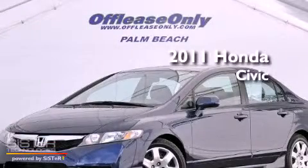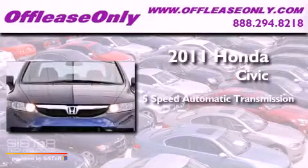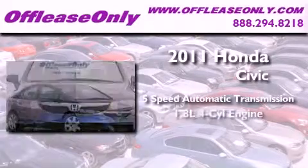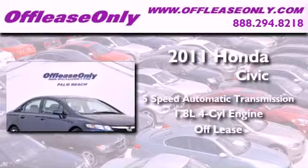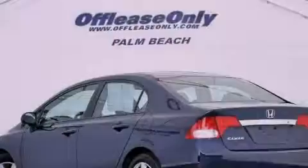This is a 2011 Honda Civic. This car has a 5-speed automatic transmission and an in-line 4-cylinder engine. Plus, having just come off lease, this Honda is in like-new condition.